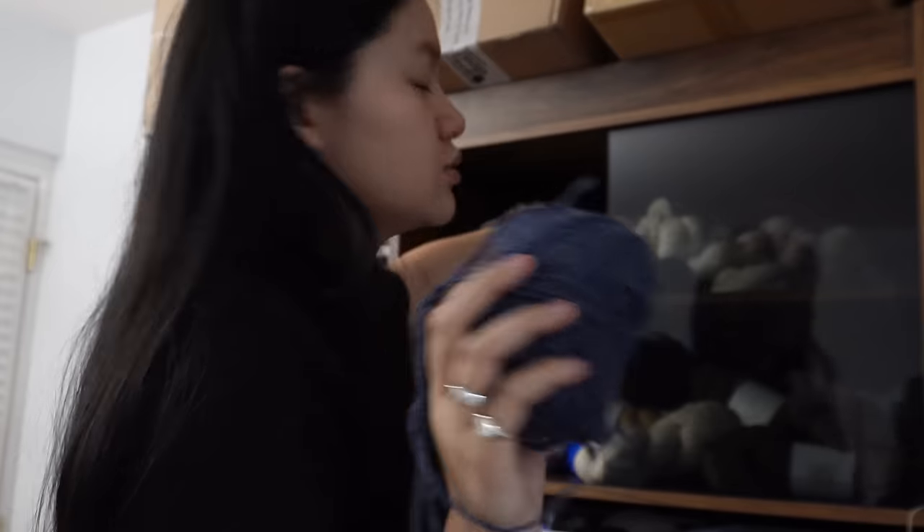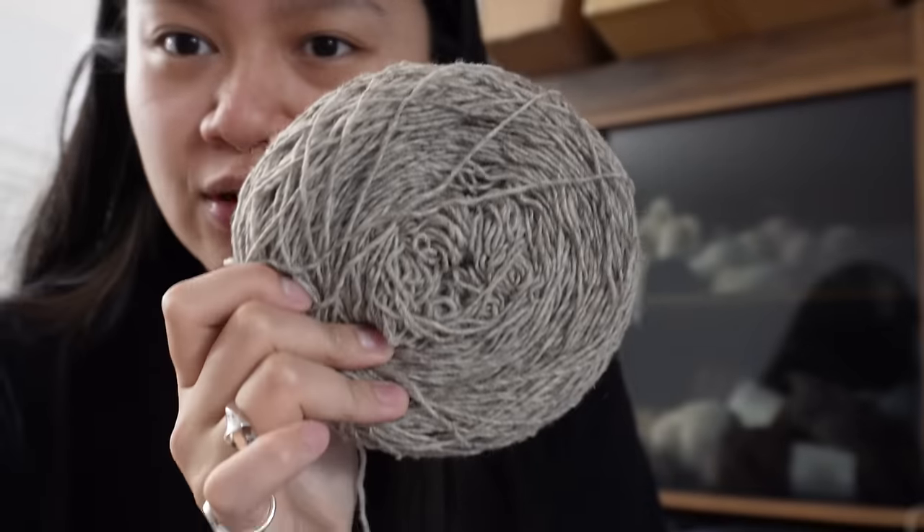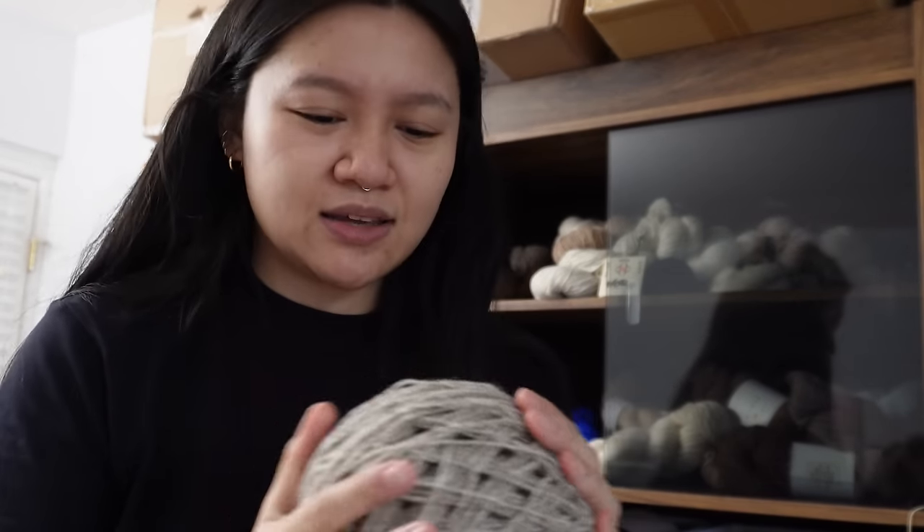This is also KnitCrate — I have two Briggs and Little sport. I want to put these in the shop to support Canadian yarns but I've never been confident enough to make a project with them, though I've loved them to death. I'm thinking of using one for weaving or a colorwork project — or maybe having it as a base yarn with weaving around it for a cute little cushion.